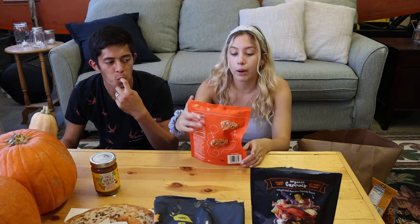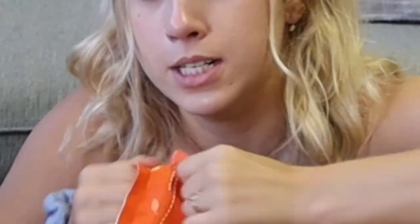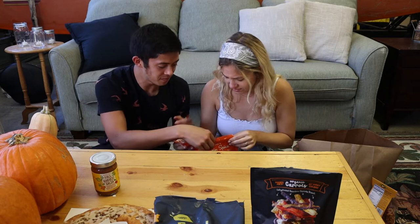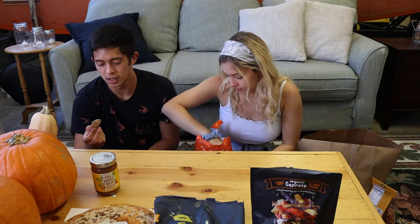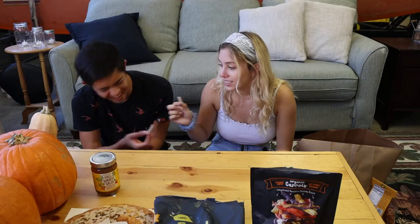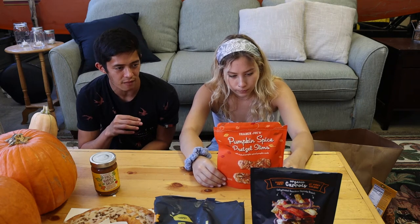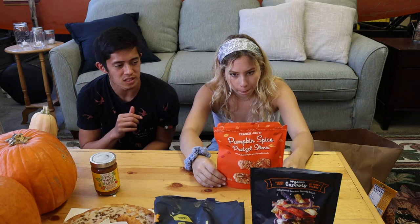Now, pumpkin spice pretzel slims — these were personally picked out. The bag basically exploded when opened. It smells good. We tried them together — it's not as pumpkin-y as expected, but really good with the saltiness. It has that pumpkin spice flavor, kind of reminiscent of a Starbucks PSL. Rated 7.5 and 8 out of 10.